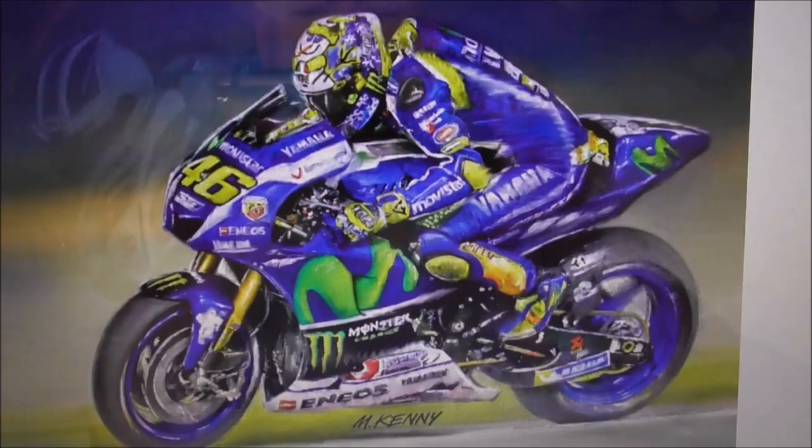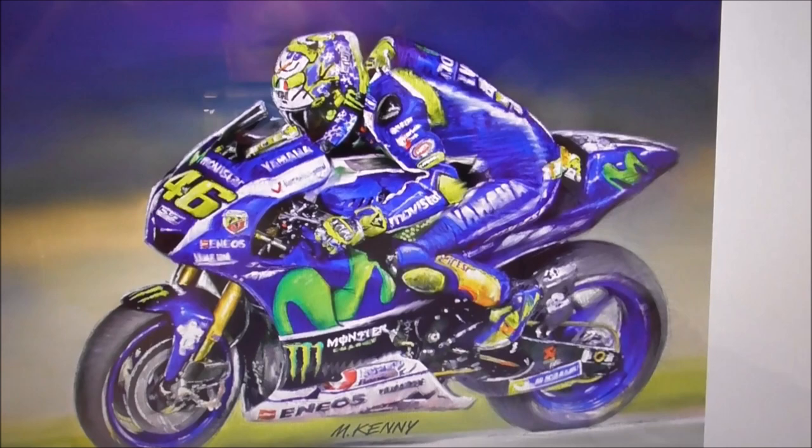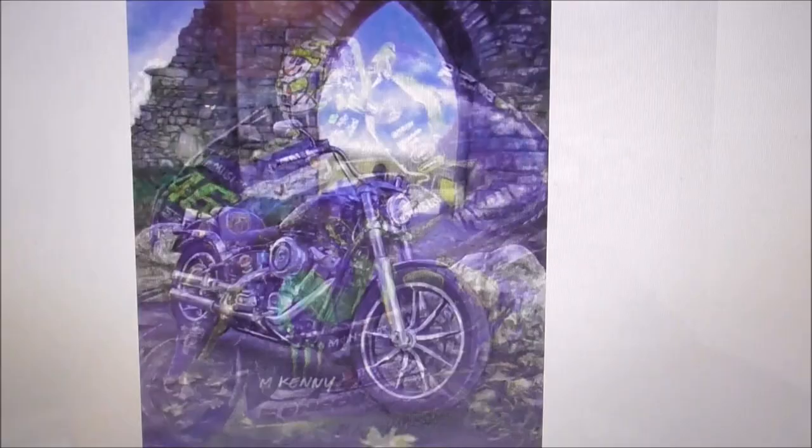I think this is William Dunlop. I think this one is Rossi. I should know all these racers but I don't. And finally, the Harley-Davidson.